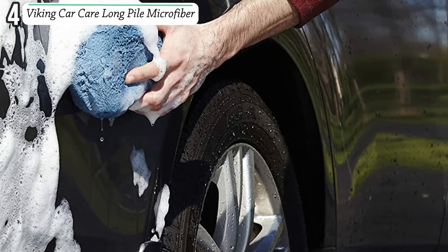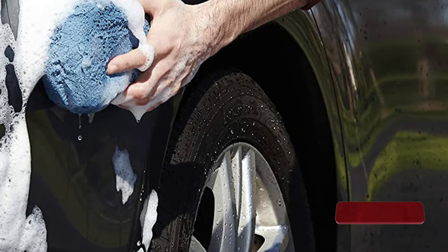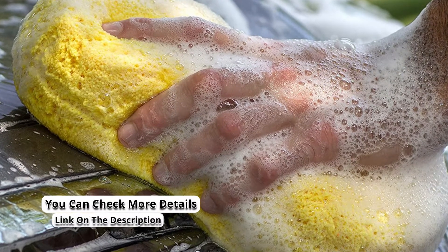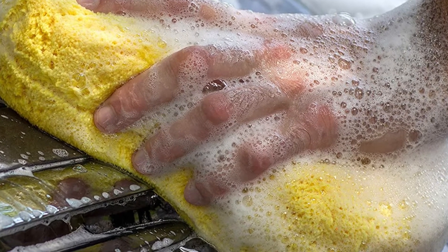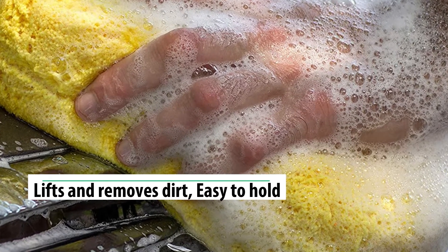With the easy grip shape, you will find it very comfortable when cleaning the car. It is built from quality super soft microfiber material which makes it great for long-term use, plus able to easily lift and remove dirt from the car surfaces. The washable and reusable car wash sponge is a long-term investment, and with the different colors you will find your favorite pick.